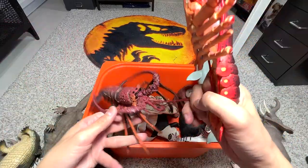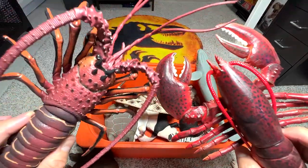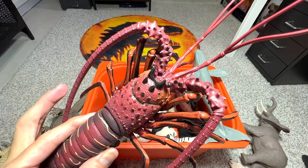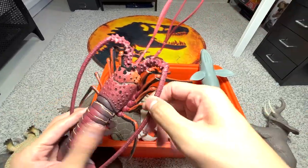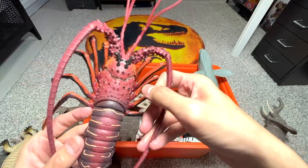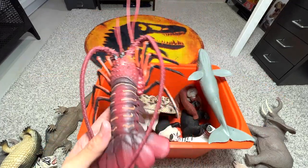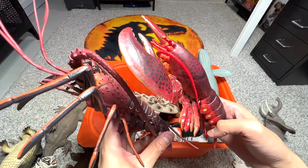Here we have a lobster with two huge claws, and right here we have a spiny lobster. These two lobsters are actually very different. The common lobster has two huge claws, whereas the spiny lobster doesn't have any claws at all. Instead, it has two very long feeler-like structures in front of its face, and you can see there are plenty of spikes and thorns — it's a bit like an armored animal. They do look similar in some ways, but there are quite a number of differences.